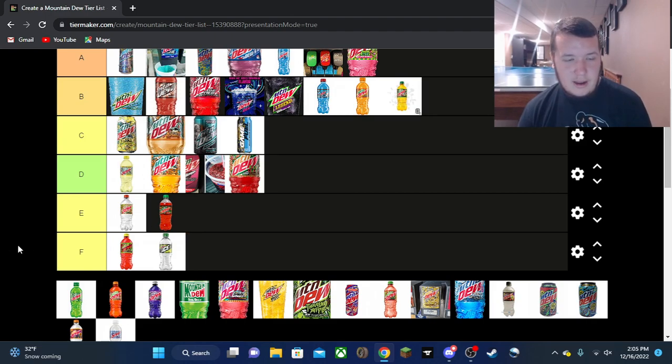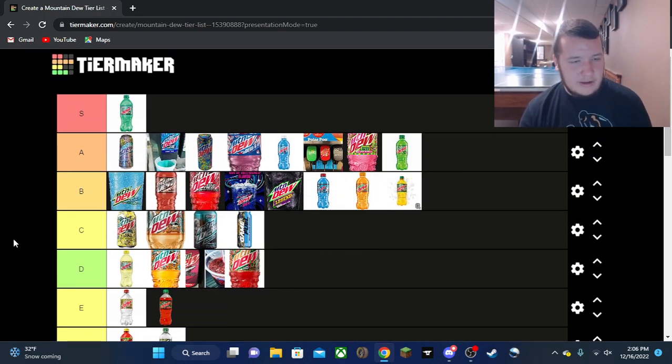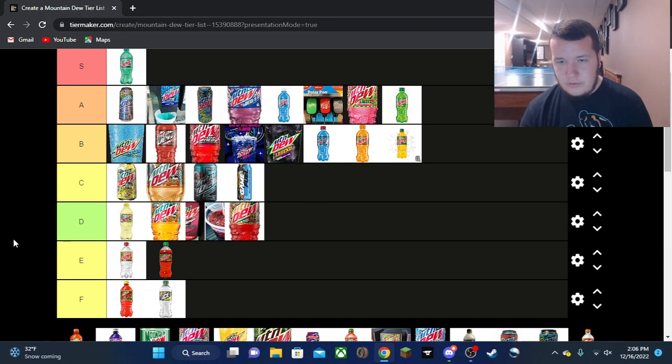Merry Mashup — E tier. Kind of like Fruitquake, it was very heavy on the cranberry and that was intentional. Maybe it's because I had it in the morning, but it just did not leave a good taste in my mouth at all. Very disappointed with this one, but a solid E tier.